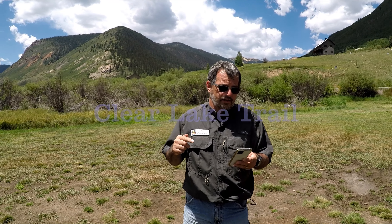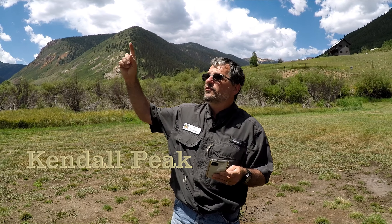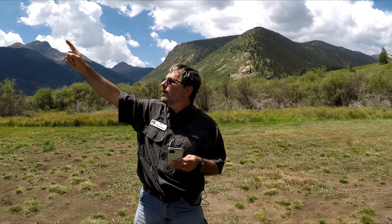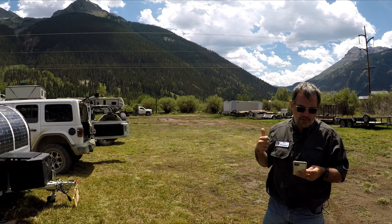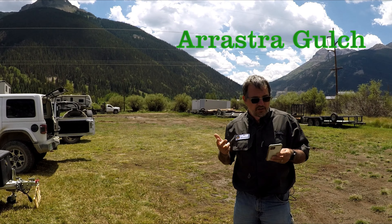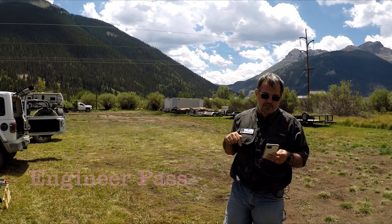We have done a hike there. We went to the Clear Lake trails. We climbed up to Campbell Mountain, which is right over here — we climbed all the way to the top. Maggie Gulch, Arrastra Gulch, Cinnamon Pass to Lake City and back to Engineering Pass.